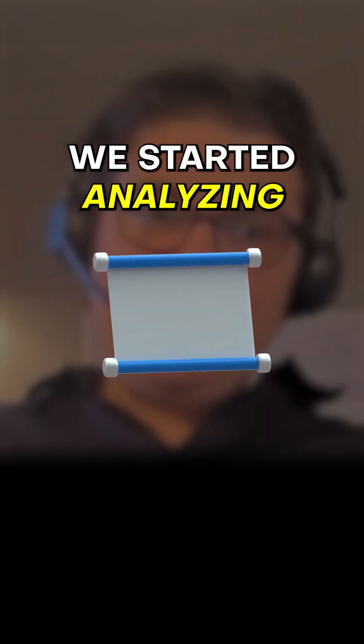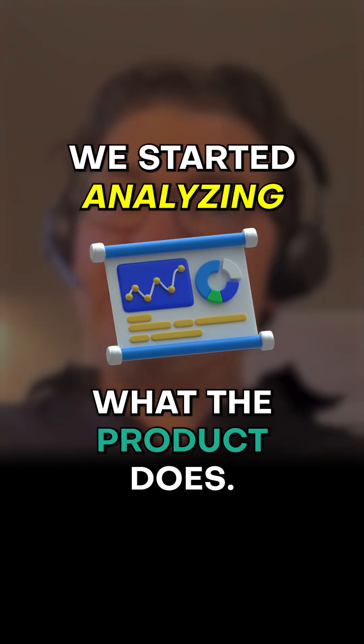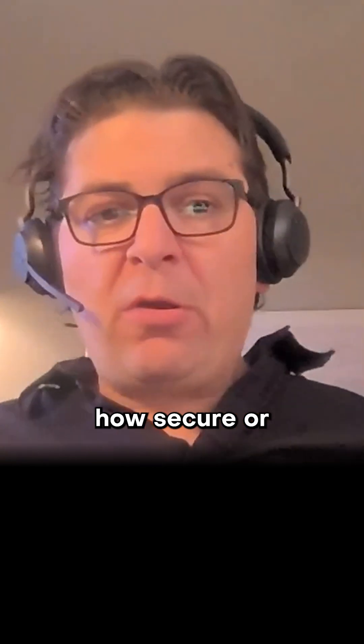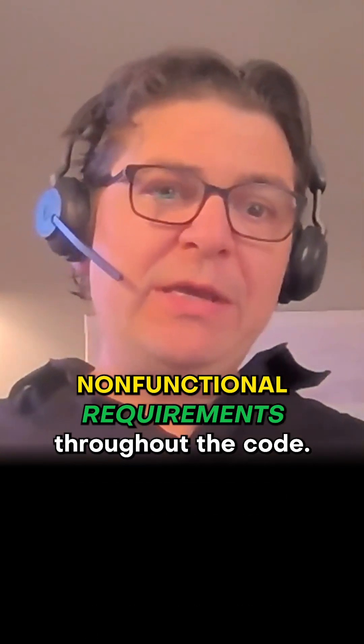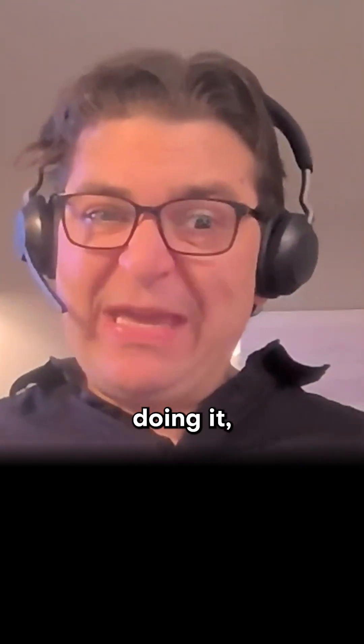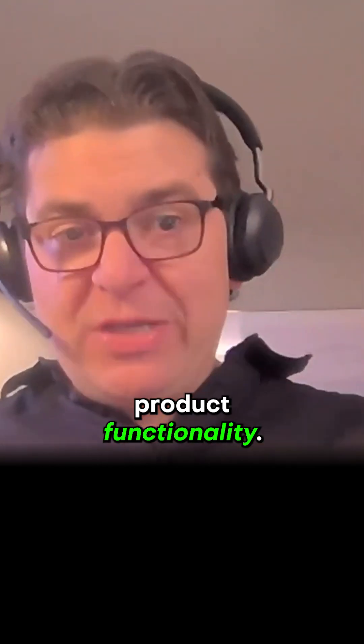Second, we started analyzing what the product does. We started with how secure it is, how much technical debt — what we call non-functional requirements about the code, kind of what's under the hood. We've now been looking at what the product actually does and how well it's doing it, which is product functionality.